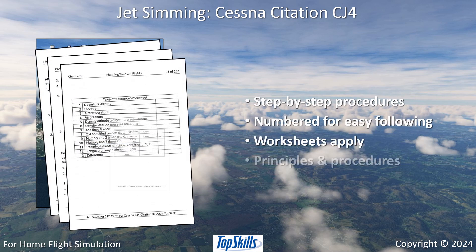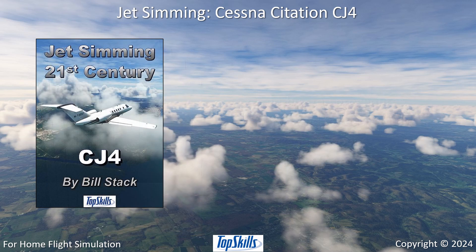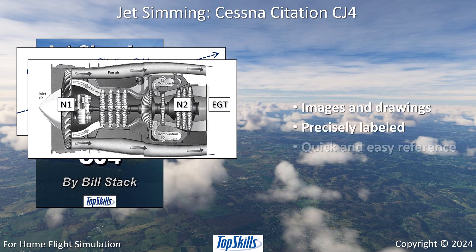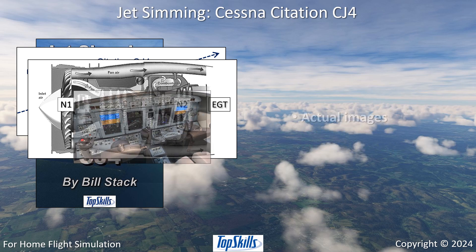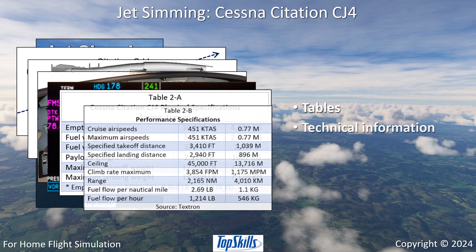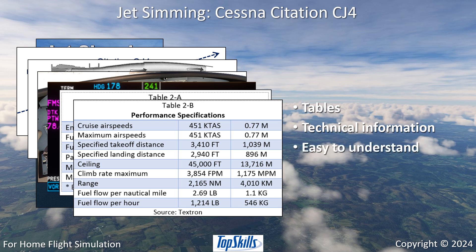Worksheets apply the principles and procedures. Images and drawings are precisely labeled for quick and easy reference. Actual images are taken from the simulator. Tables make technical information easy to understand and use.